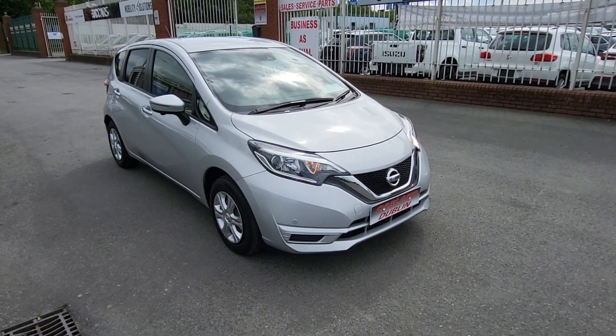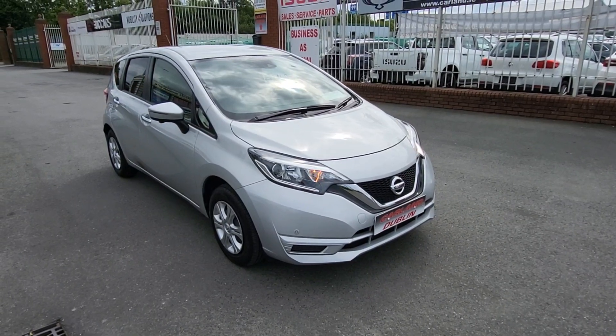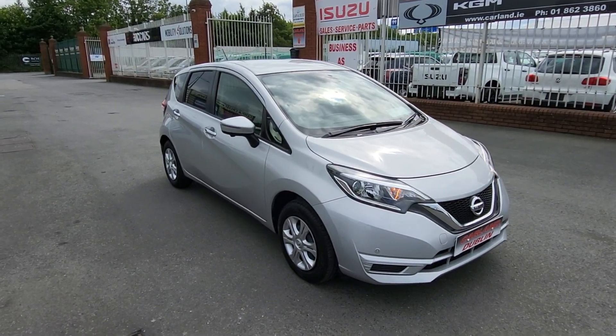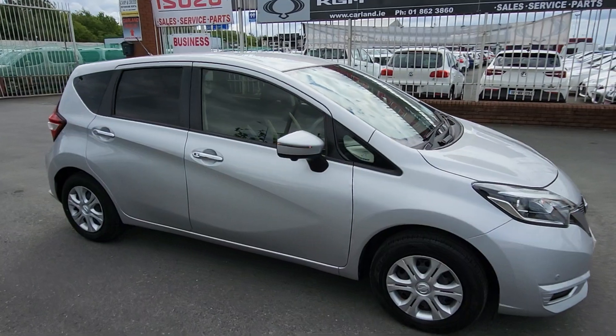Hello, good afternoon and welcome everybody from Carland Dublin here on the Airport Road, North County Dublin. Just landed at the stock here — it's this 2019 192-plate Nissan Note, finished in metallic star silver, 1.2 petrol automatic.